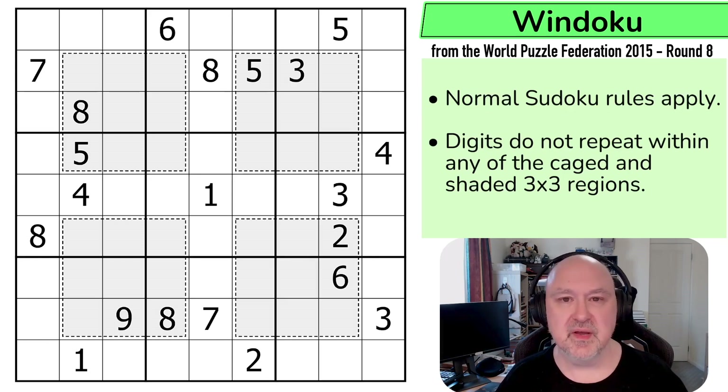There'll be a link below to this puzzle as well as to the entire World Puzzle Federation pack. But I'll go through the rules, and then before I go into my solve, I'm going to show the Windoku trick.